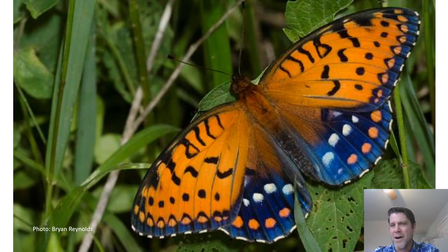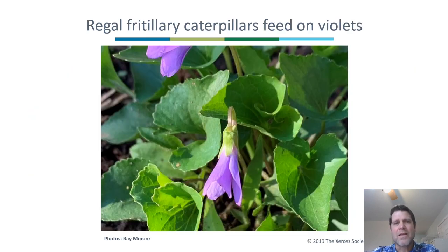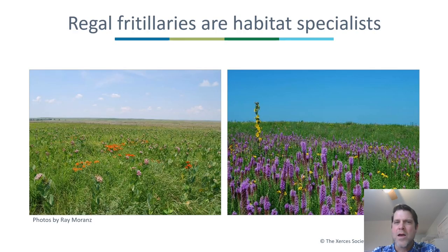This extremely colorful species is the Regal Fritillary, Speyeria idalia — very different on the dorsal surface from the ventral surface, a very striking butterfly. It is also a host plant specialist; the caterpillars feed on violets. The adults, like monarchs, have preferences for nectar plants and actually use many of the same nectar plants that monarchs do. Unlike monarchs, which are habitat generalists, Regal Fritillaries are habitat specialists, especially in the central U.S. where they are highly restricted to native tallgrass prairie.